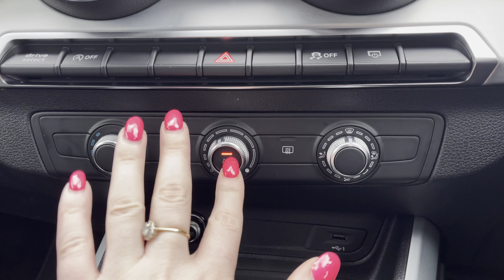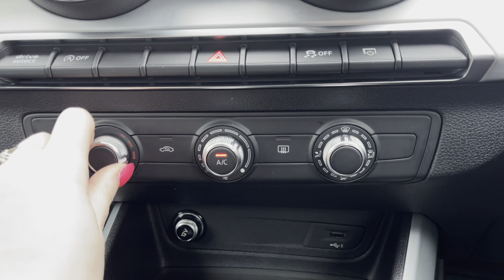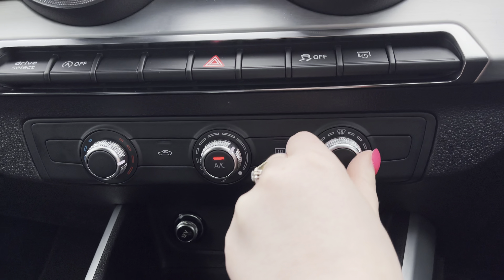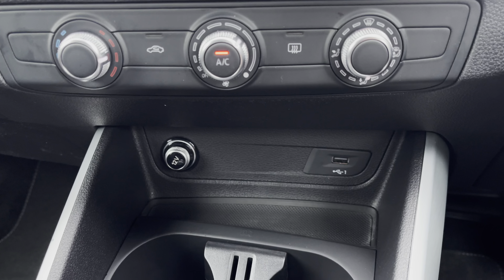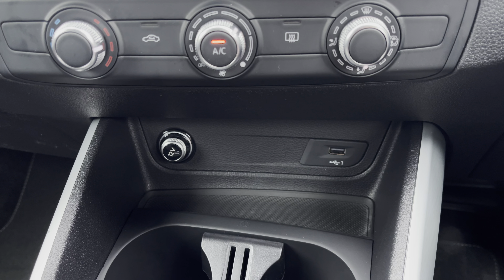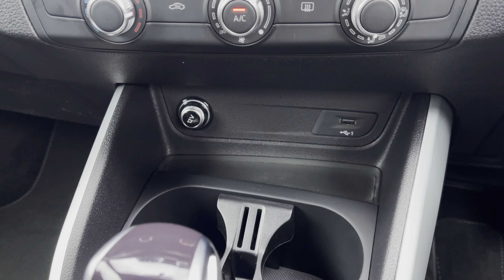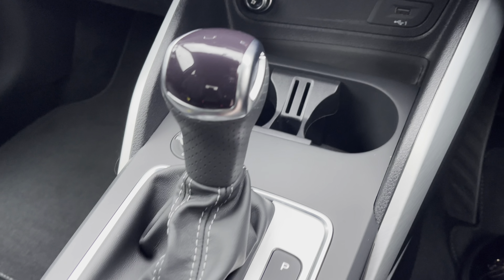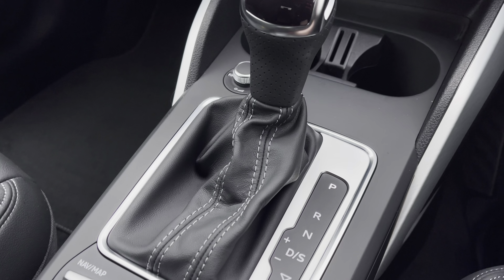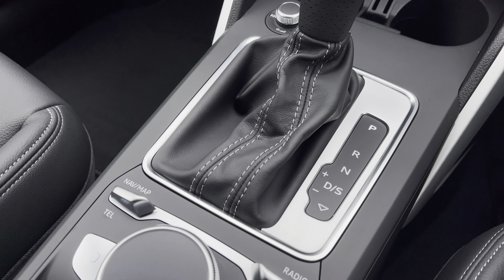Below you have the climate control to set to your preferred temperature, and never lose charge with the 12V and USB charging points. Two handy cupholders for those longer journeys, finished with the all-important automatic gearbox with the electric parking brake for added ease.